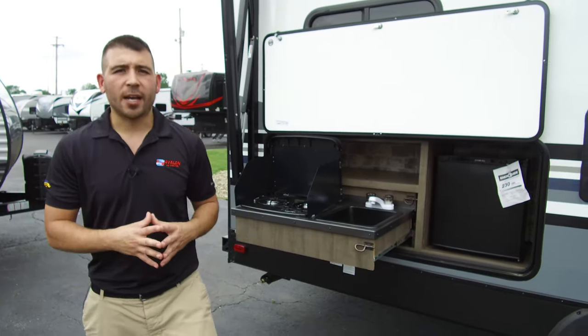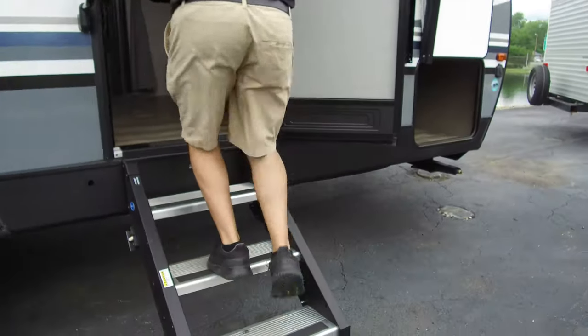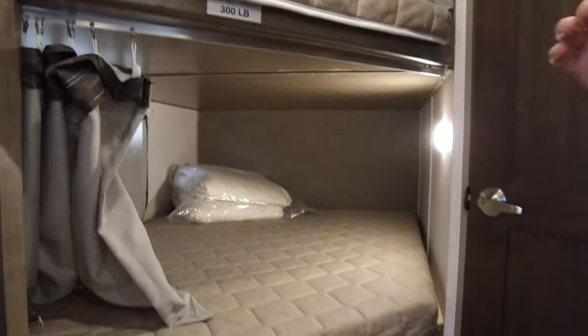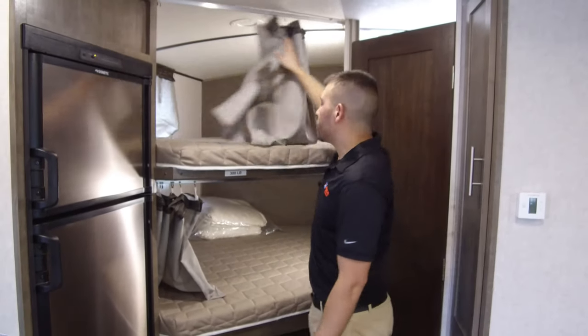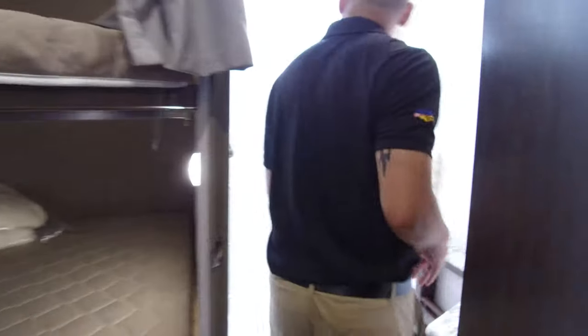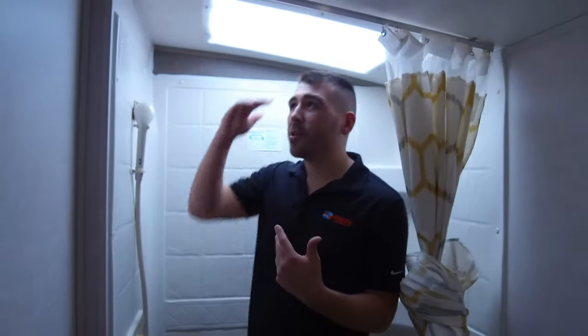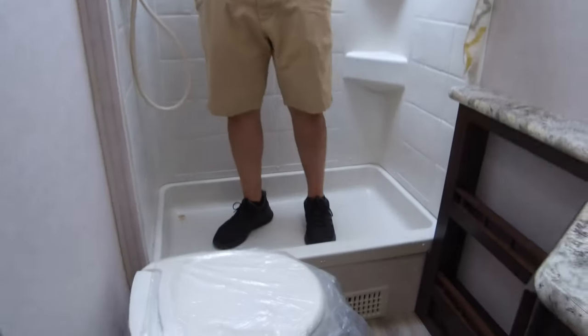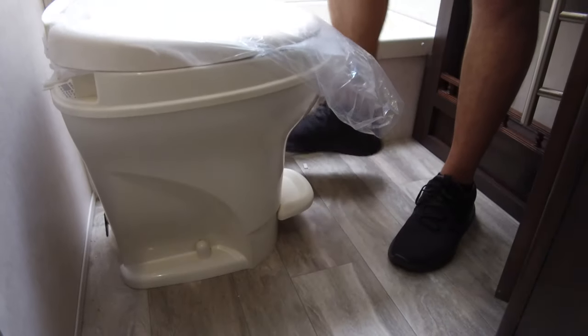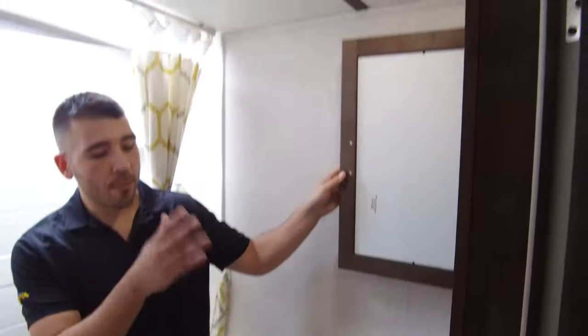Here we are in the bunkhouse of the Surveyor, and you can tell we do have the double bunks — the bigger bunks — so adults and kids can sleep without being all cramped up. You also have privacy curtains on the bunks, so while you're sleeping you can have a little bit of privacy up there. In the bathroom, we don't have a tub like in the Cruise Light, but we have a little bit more headspace for taking a shower. The bathroom is a good size with a foot-flush toilet, medicine cabinet, and running water — very usable and solid.